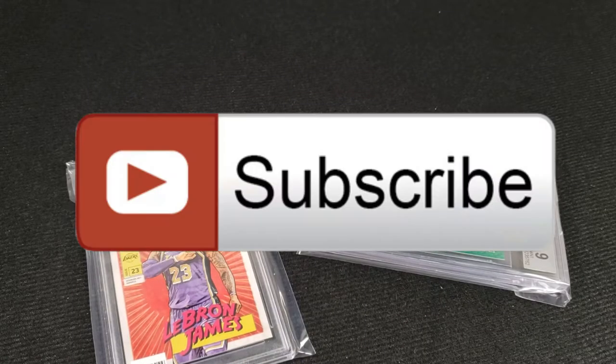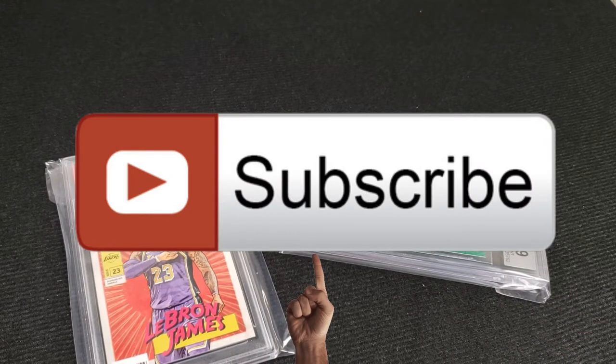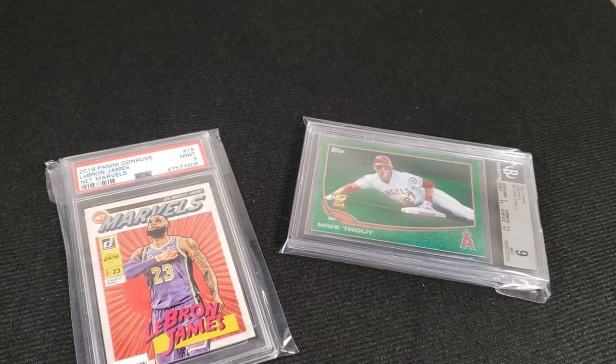I'm not trying to be too in-your-face or pushy, but please subscribe, then we can both move on with our lives. Okay, let's get into this.